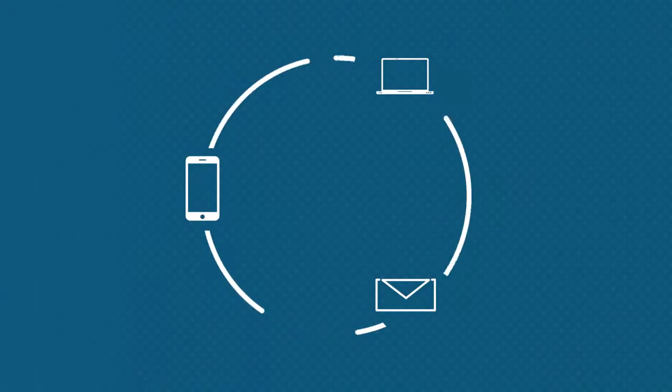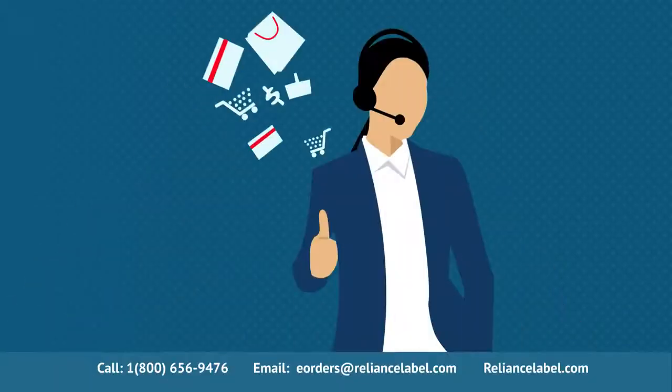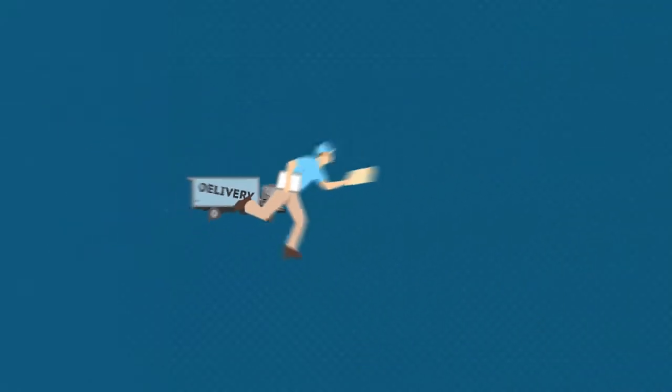With three easy ways to connect, you can place your order at your convenience with no hassle. Order by phone, email, or online at any time, knowing a Reliance Label Solutions representative is taking personal care of your order when and where you need them.